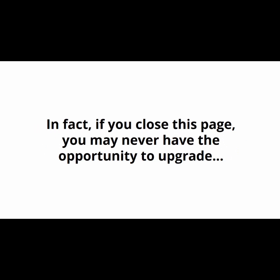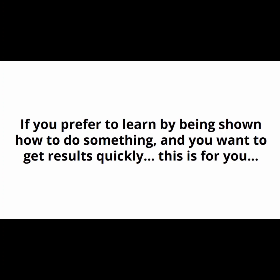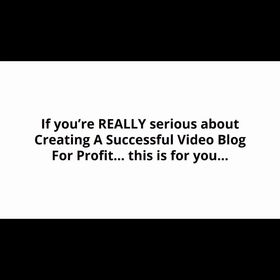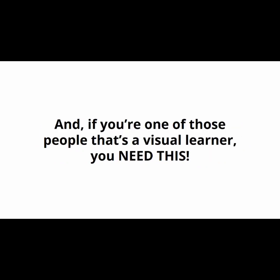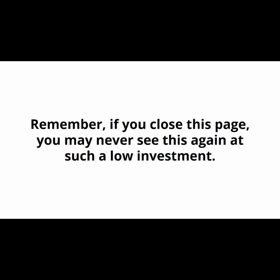If you close this page, you may never have the opportunity to upgrade to the video version at an investment this low. Are you ready to make things happen a lot faster? If you prefer to learn by being shown how to do something and you want to get results quickly, this is for you. If you're really serious about creating a successful video blog for profit, this is for you. If you're a visual learner, you need this. Remember — if you close this page you may never see this again. There's no risk — try this out for 30 days and then decide if it's for you.